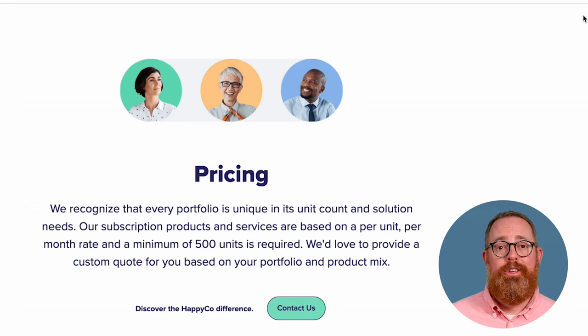HappyCo subscriptions are priced per unit per month and require a minimum of 250 units. For specific pricing, contact a sales rep.